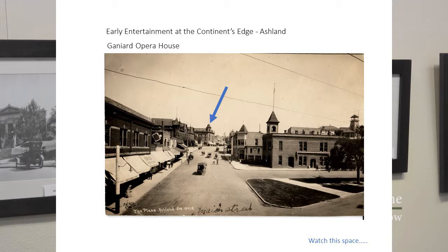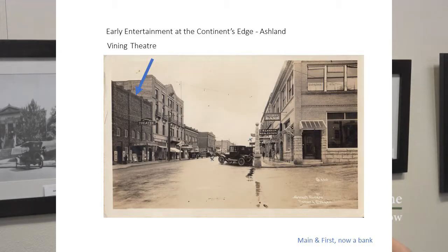Our opera house in Ashland was the Ganyard, which is the building in the middle there — where the Wells Fargo Bank is on the corner. We later got, after the turn of the century, the Vining Theatre, which I think of as sitting where the Western Bank was — catty-corner from the Ashland Springs Hotel.